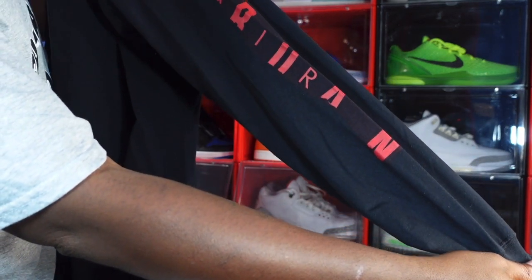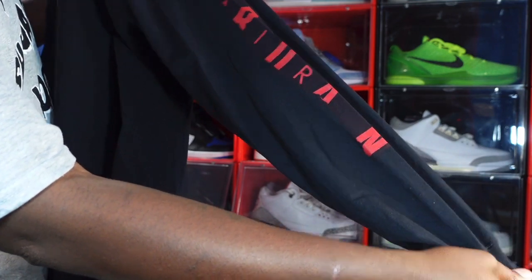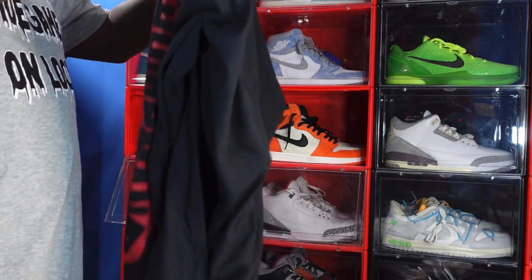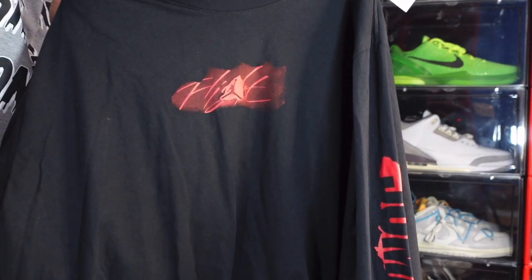Nice little long sleeve tee — perfect for Louisiana weather because it doesn't necessarily get cold out here, it just gets cool. The Air Jordan branding is kind of worn off on this one, but I love shopping at Hibbett. I'll be finding some good steals in Hibbett.